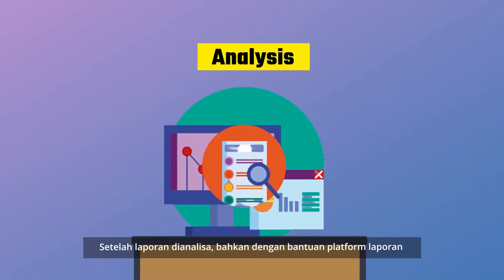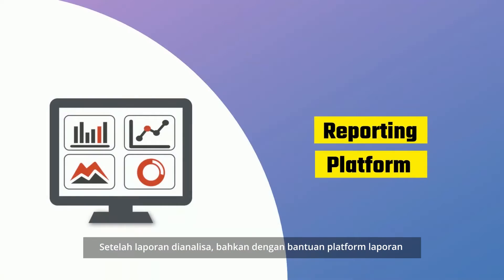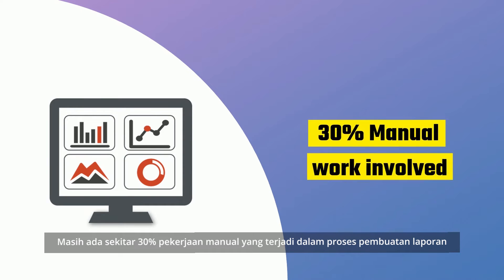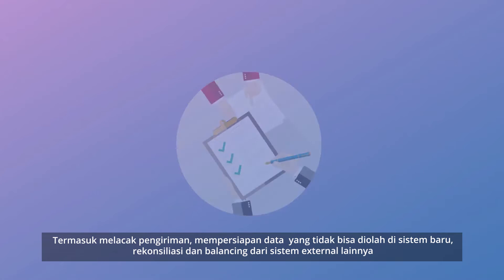Upon analysis of our reporting community, even with a reporting platform, there is still around 30% of manual work found to be involved in the reporting process, including submission tracking.